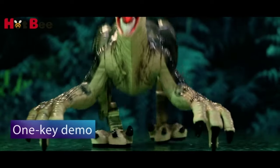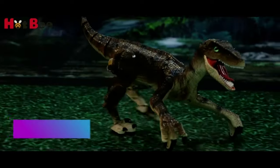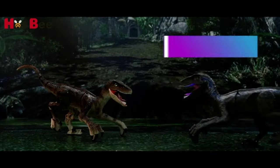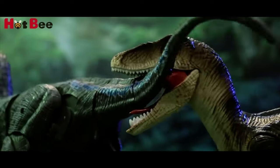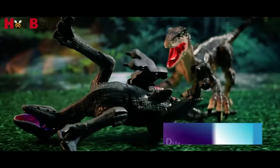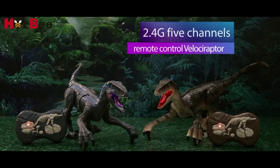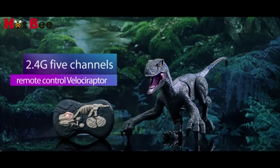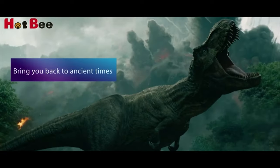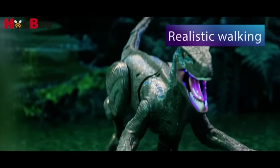Separate buttons for forward, backward movement, turning right, left, and 360-degree walking with roar sounds and lights. When you launch one key demo, it will perform specific actions in front of you, just like a real dinosaur would. Two 1.5-volt AA batteries are required for the remote controller. The built-in rechargeable lithium battery in this RC Velociraptor is 3.7-volt 1200 milliamp-hour.